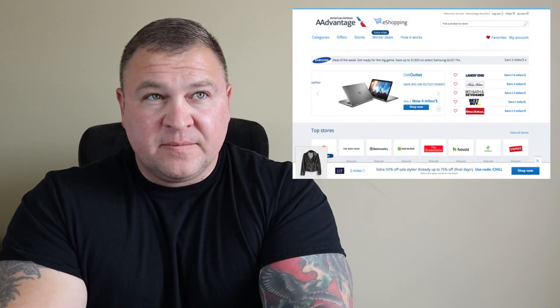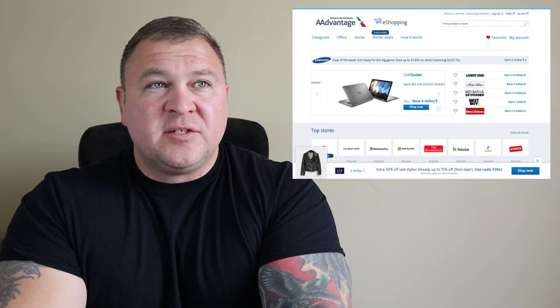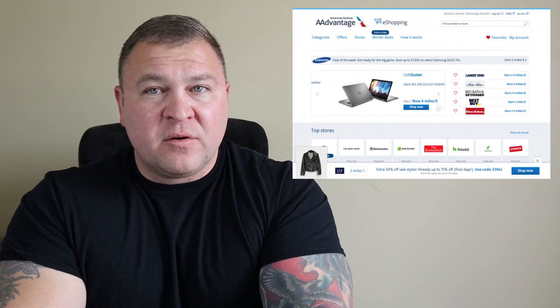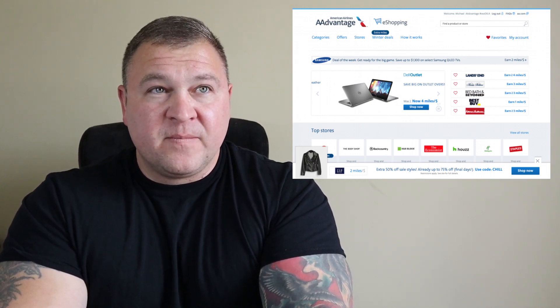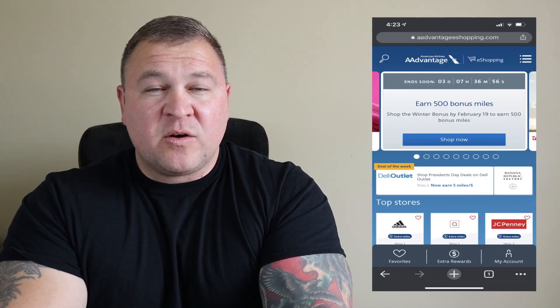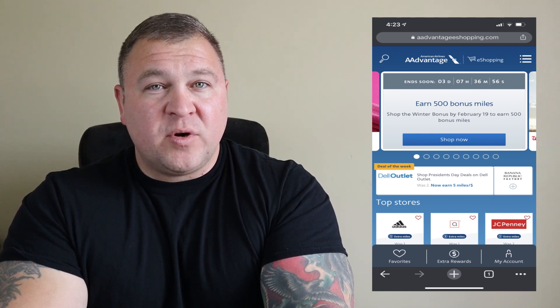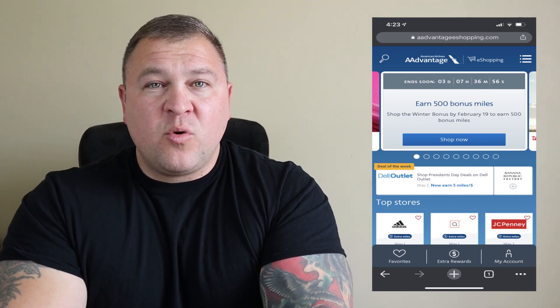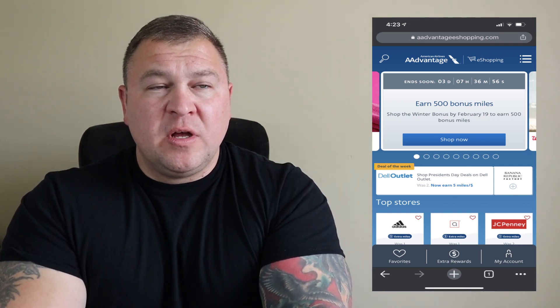The American Airlines AAdvantage Shopping Portal is one of the better shopping portals — sometimes you can earn 10, 11, 12, even up to 15 miles per dollar spent. If you're not using shopping portals, you need to look into it. The AAdvantage Shopping Portal is a lot like Rakuten, except instead of cash back or Amex points, you earn American Airlines miles.